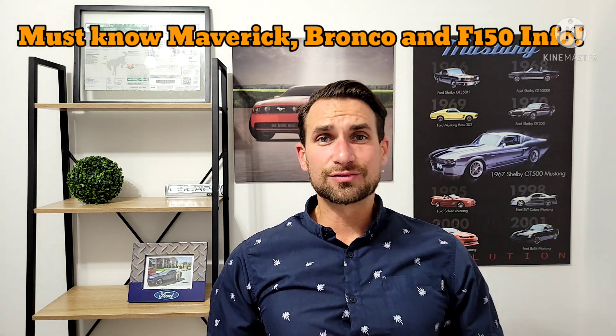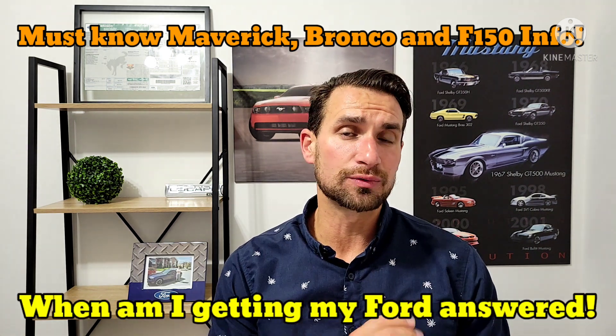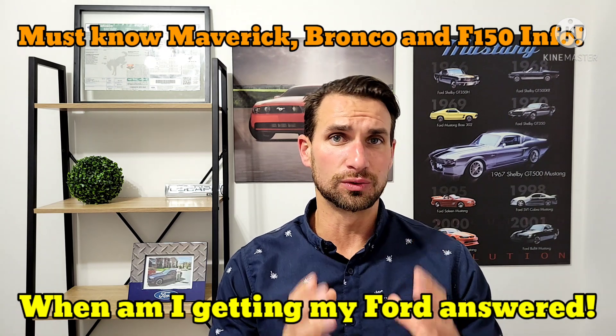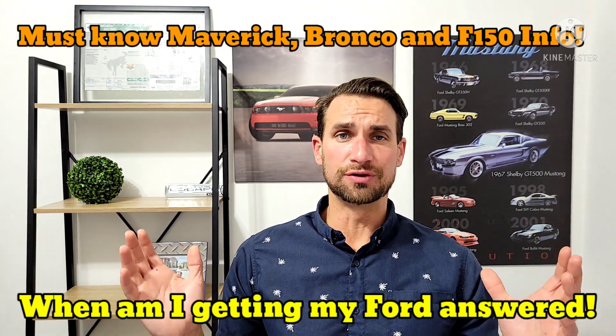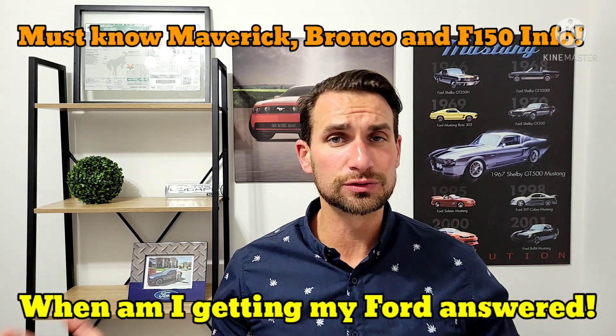Johnny here for Johnny's Car Care and Reviews. Welcome to another show. Today we're going to be talking all about the 2022 Ford Maverick, the 2022 F-150, and of course the 2022 Bronco.